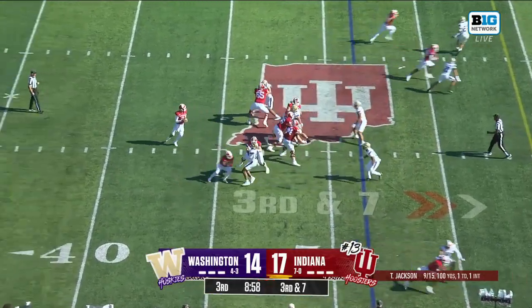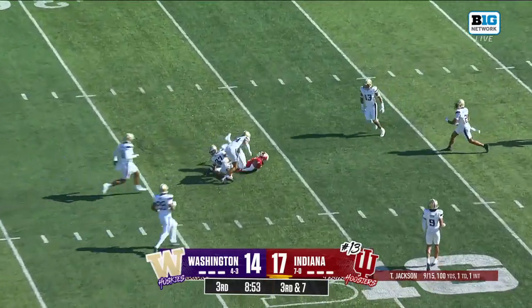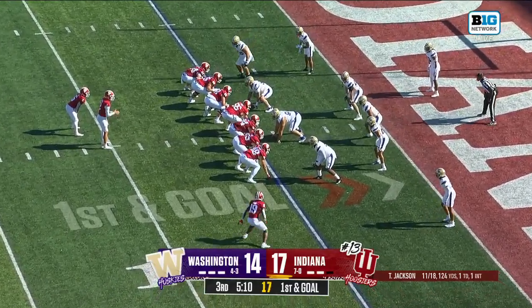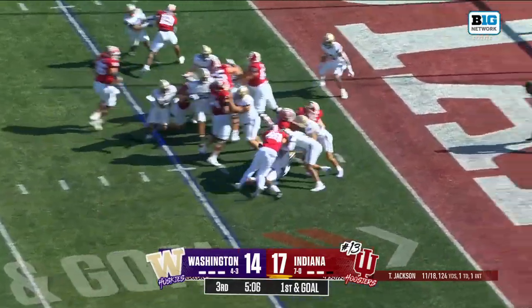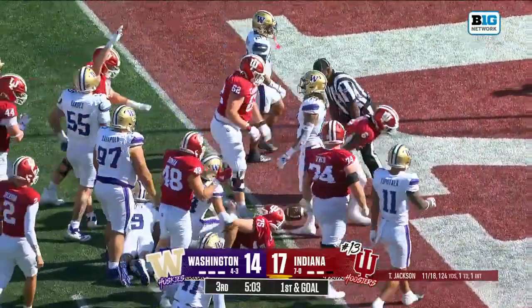Hoping for something to cheer about. Jackson cuts another one loose — a dime right to Miles Pryce. Back to Ellison. Ellison moving forward. He reaches. Touchdown Hoosiers.